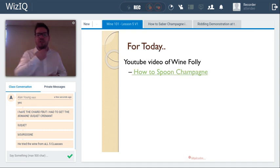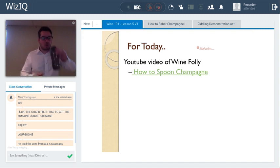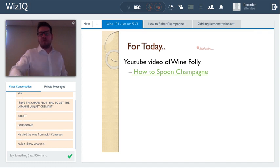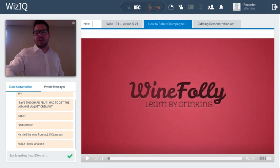So, a quick video — Alan, have you ever seen a sabered bottle of wine? S-A-B-E-R-E-D — a sabered bottle of sparkling wine? We have a quick video here with Madeleine Puket as kind of an introduction to our sparkling wine and wine label literacy class.